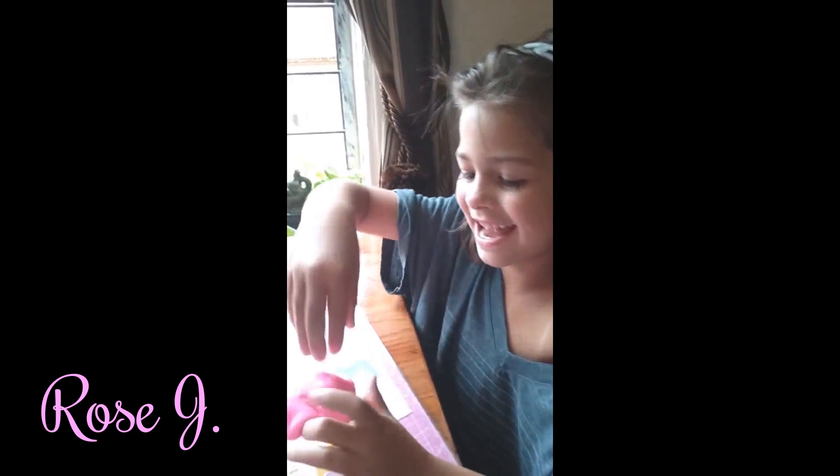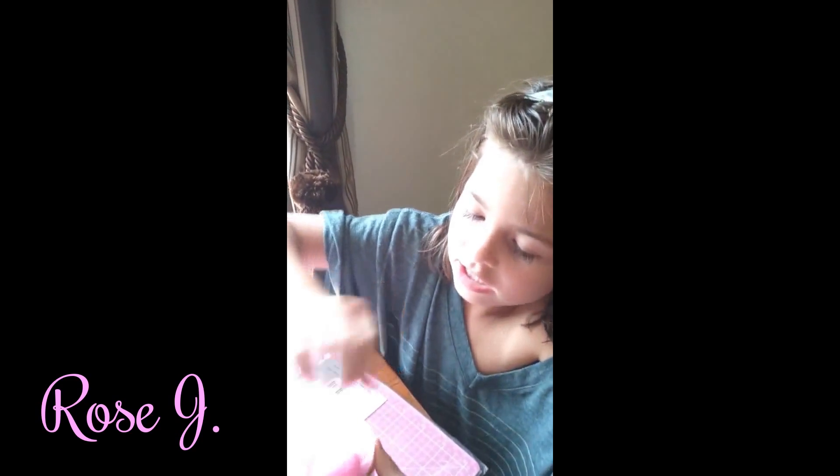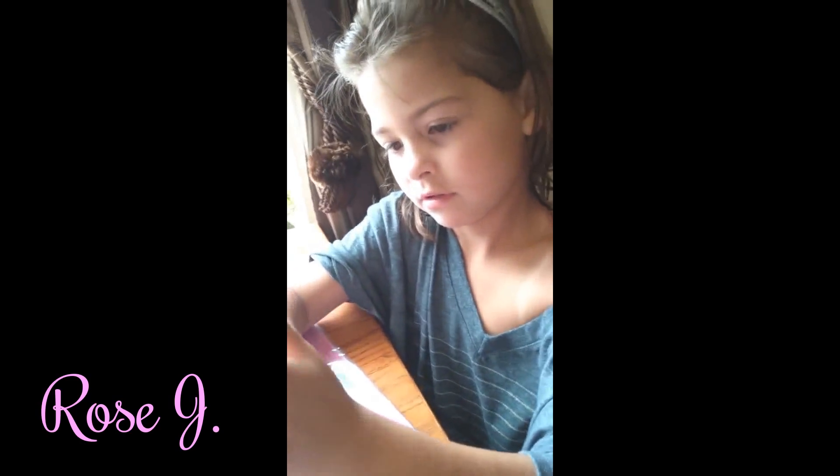We just bought these today. Where? At the Dollar Tree. Far, far away. They didn't have them at the Dollar Tree close by, right? Yeah. They had them at the one that was a little farther down. Yeah.